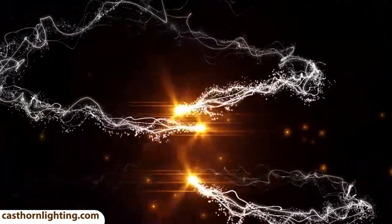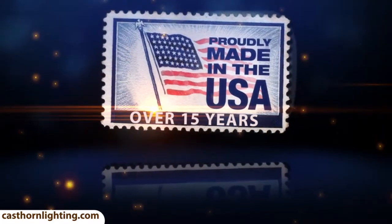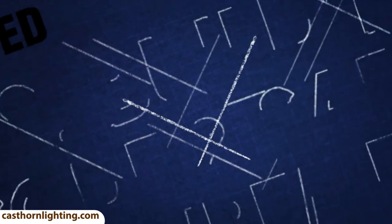Our designs and antler chandelier products have always been proudly made in the U.S. for over 15 years. We are the original manufacturer of reproduction products and the most trusted industry leader. We manufacture the highest quality products at the most affordable prices.